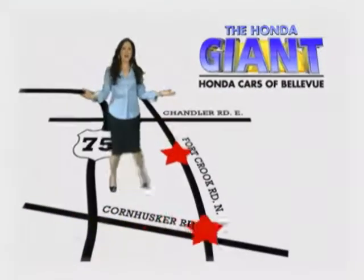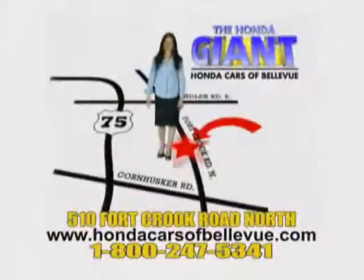Honda Cars of Bellevue, one small step off Kennedy Freeway, one giant Honda savings store.